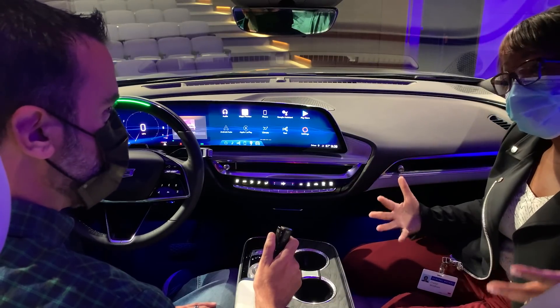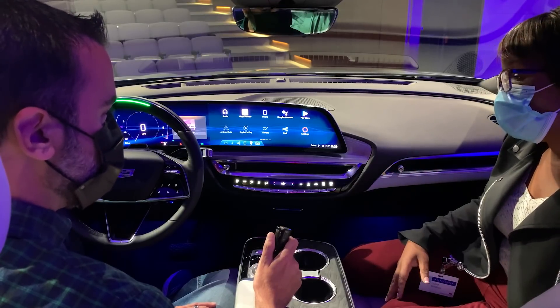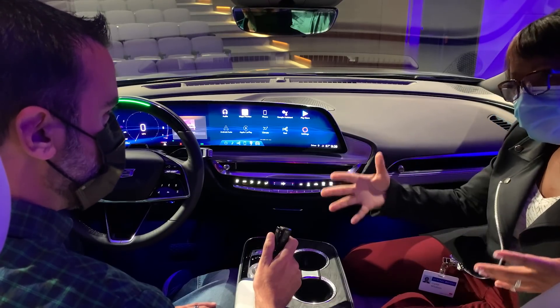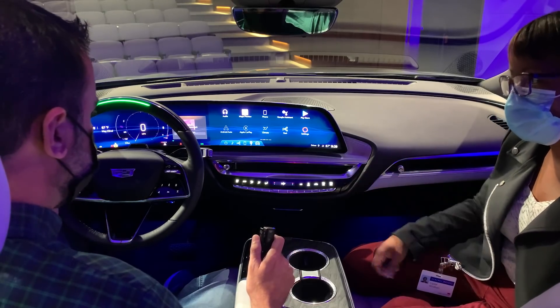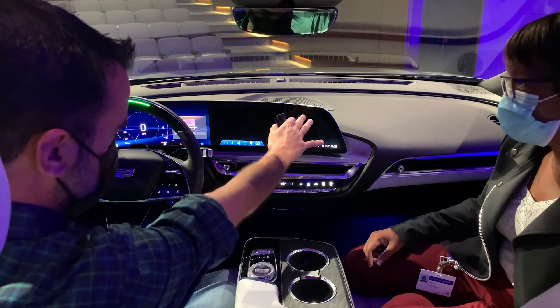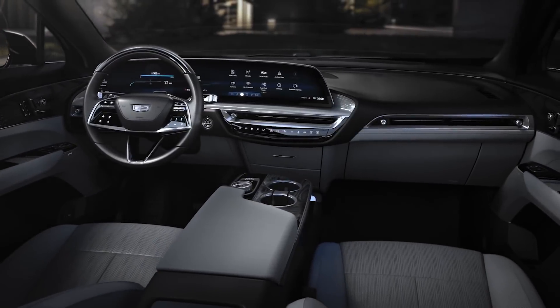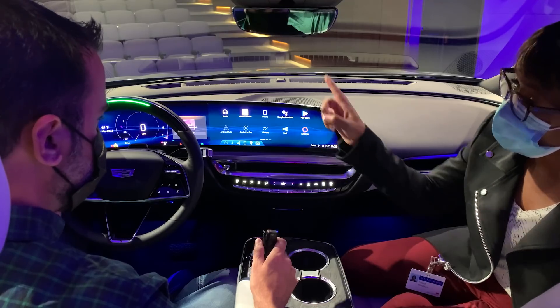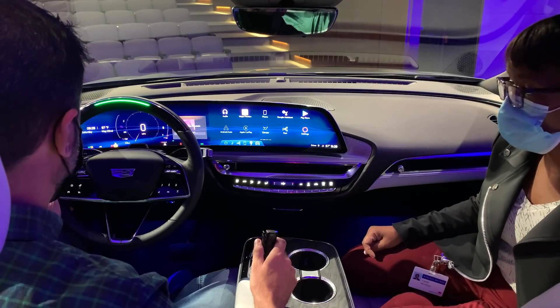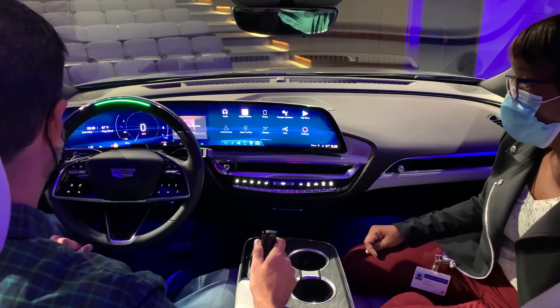It goes along with our driver-centric approach for our designs with Cadillac. If you sit in the driver's seat, everything is at your fingertips — and it's a big deal that you can reach all the way to the corner of this screen if you need to. We have the touchscreen here on the center and also a touchscreen on the left as well. That's new — you don't see that very often.